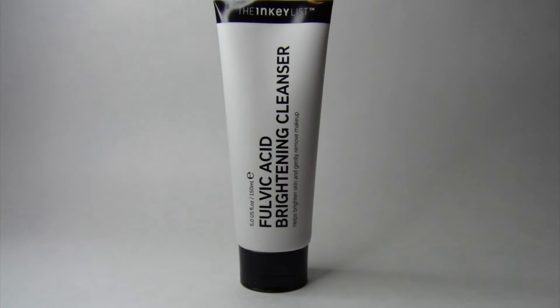On the back of the box it says fulvic acid is an organic acid found in peat and is produced when plants decompose. This gel cleanser removes makeup and helps enhance exfoliation for brighter looking skin. It also improves the appearance of uneven skin tone while helping to soothe and calm your skin. It also says you can follow up with their 15% vitamin C and EGF serum for a brightening boost if you're interested.